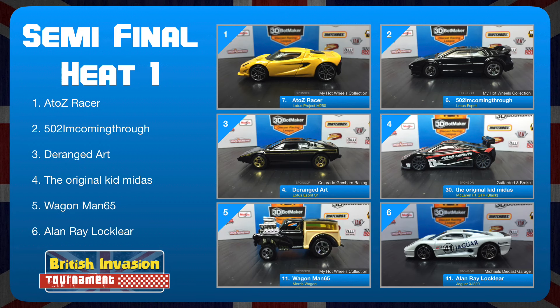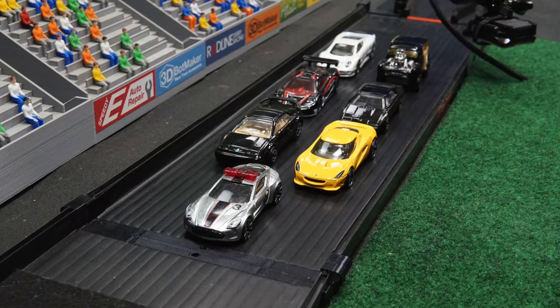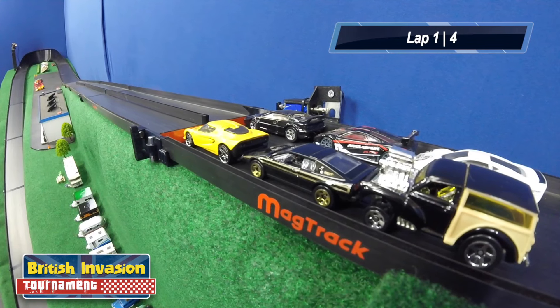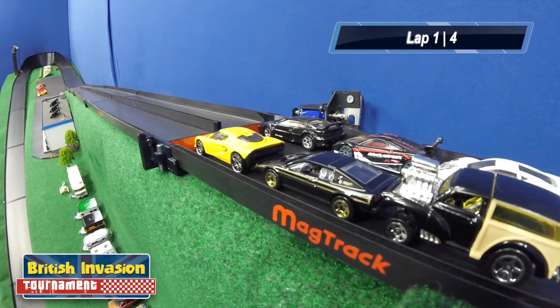Then it's the original Kid Midas in the McLaren F1 GTR, driving for Tired and Broke. Wagonman65 in the Morris Wagon for My Hot Wheels Collection, and Alan Ray Locklear in the Jaguar XJ220, driving for Michael's Diecast Garage. The My Hot Wheels Collection Racing Team has three drivers in this race — can all three of them make it through to the finals?